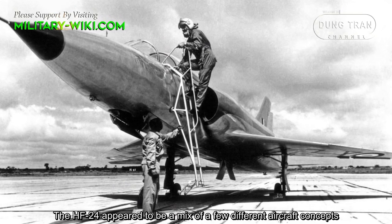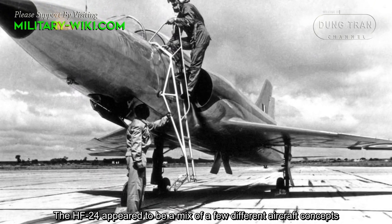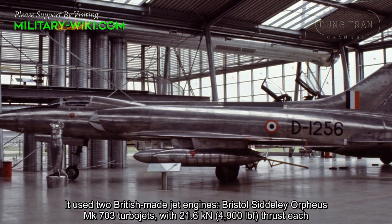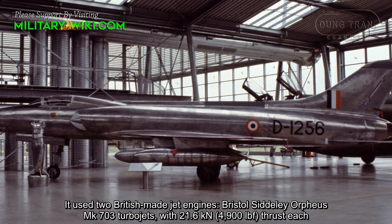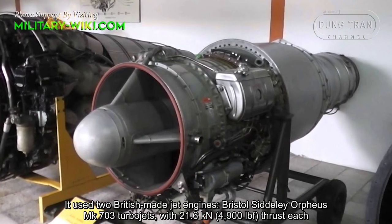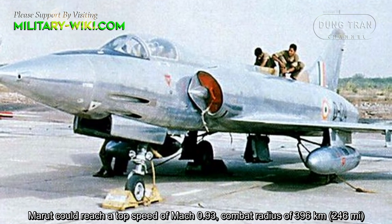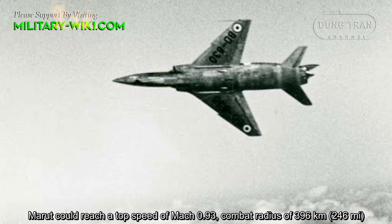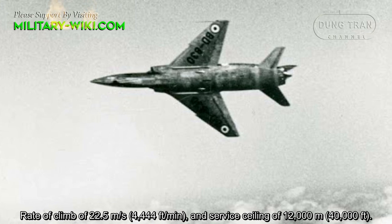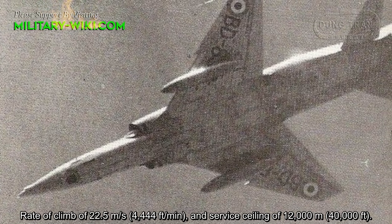The HF-24 appeared to be a mix of a few different aircraft concepts. It used two British-made jet engines — the Bristol Siddeley Orpheus Mk 703 turbojets with 21.6 kN thrust each. The Marut could reach a top speed of Mach 0.93, a combat radius of 396 km, a rate of climb of 22.5 meters per second, and a service ceiling of 12,000 meters.